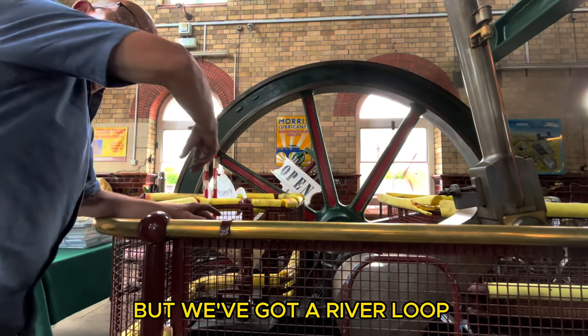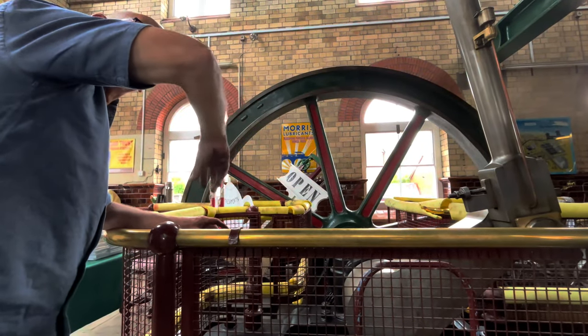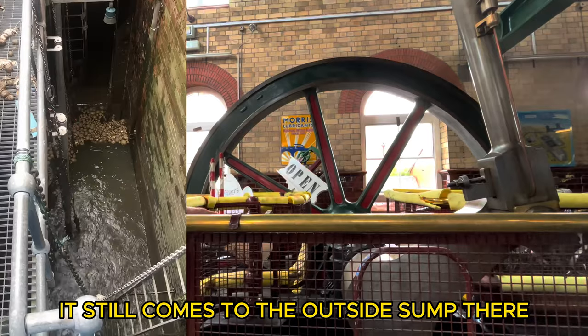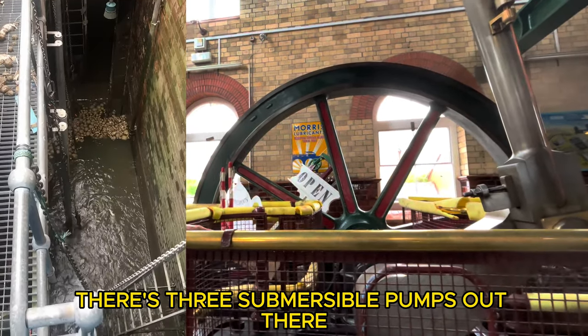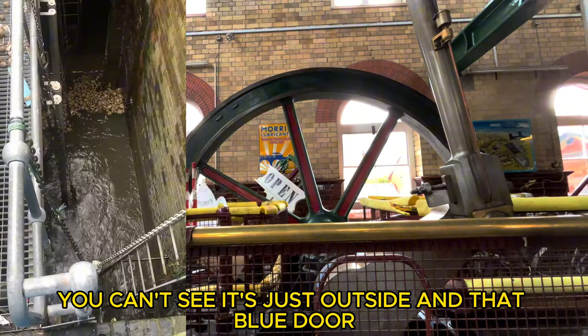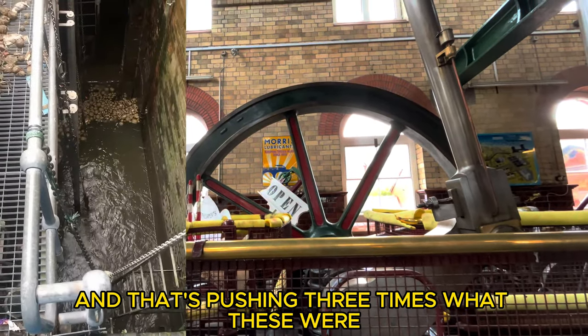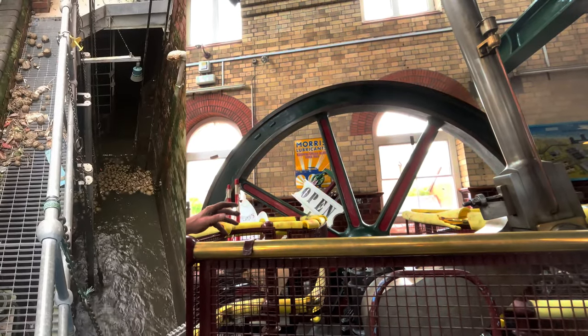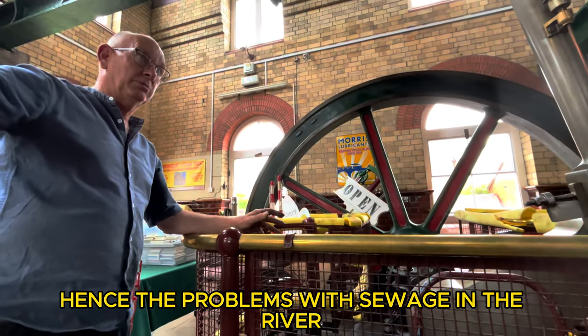Because we've got a river loop, it still comes to the outside — up there. There are three submersible pumps out there and you can't see them; it's just outside down that blue door. That's pushing three times what these were, and they can't push any more through — hence the problems with sewage in the river.